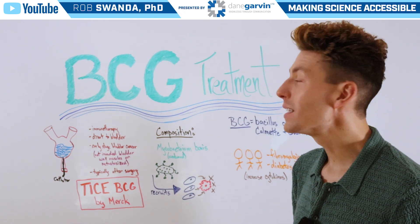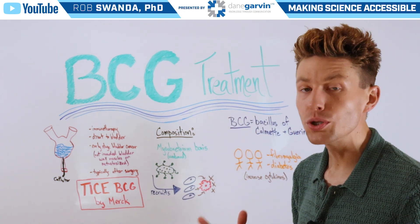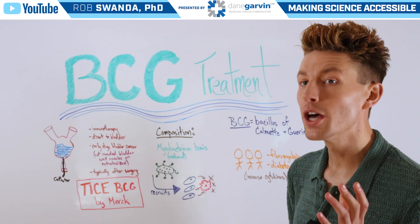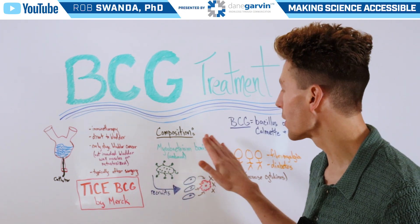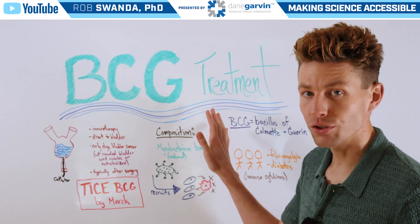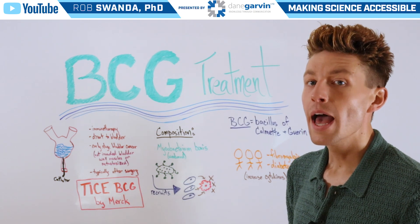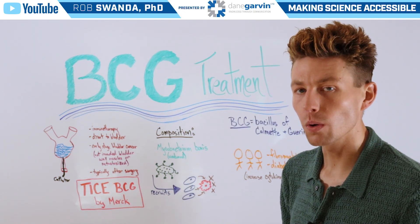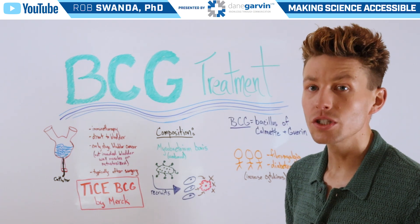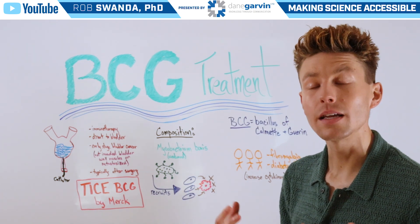BCG stands for Bacillus of Calmette and Guérin, which are the last names of two scientists that discovered this particular strain of bacteria known as Mycobacterium bovis, which is the main composition of this treatment. This bacteria is given in a live format to patients; however, it's attenuated or weakened, which is very similar to the way that certain vaccines use live pathogens that have also been weakened in order to elicit an immune response.